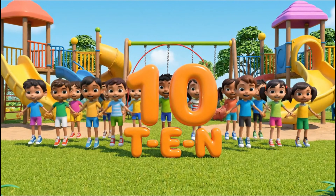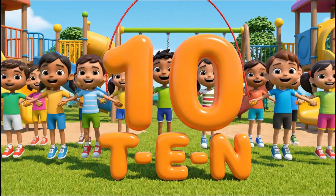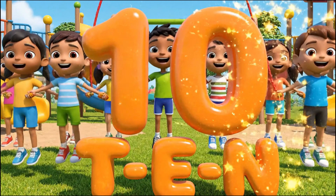Ten! T-E-N. One! Two! Five! Six! Seven! Eight! Nine! Ten!